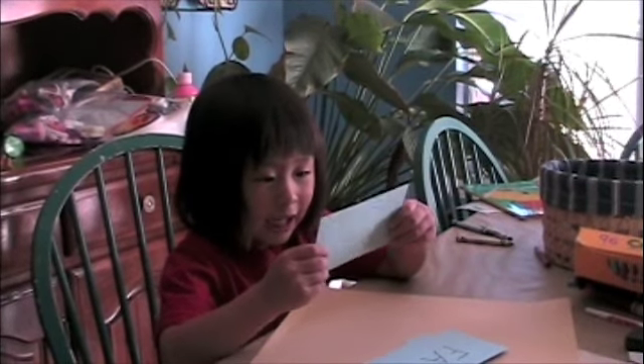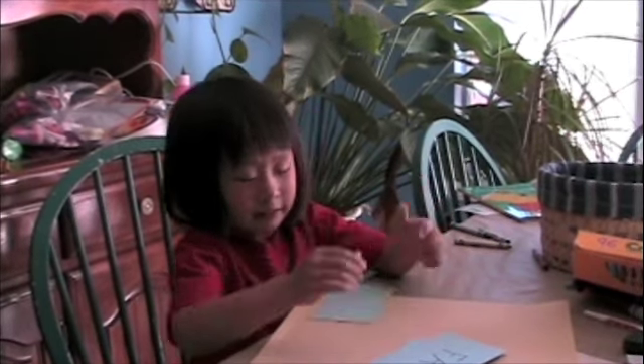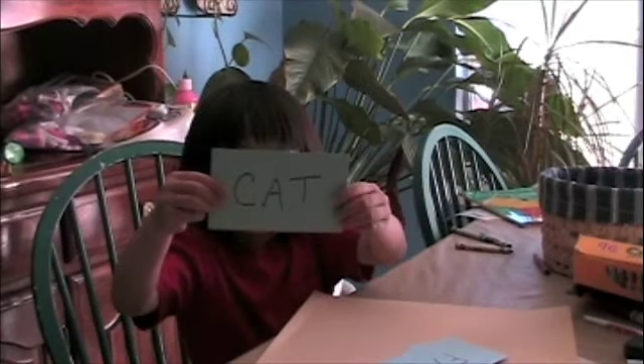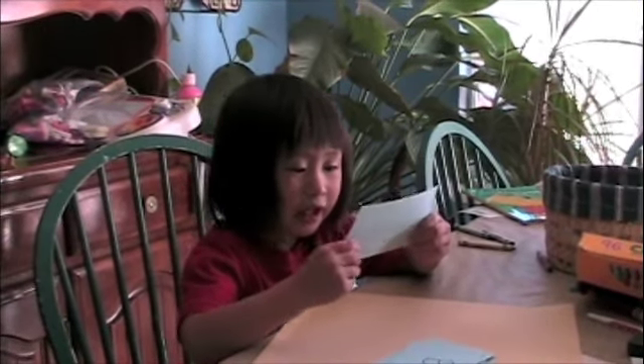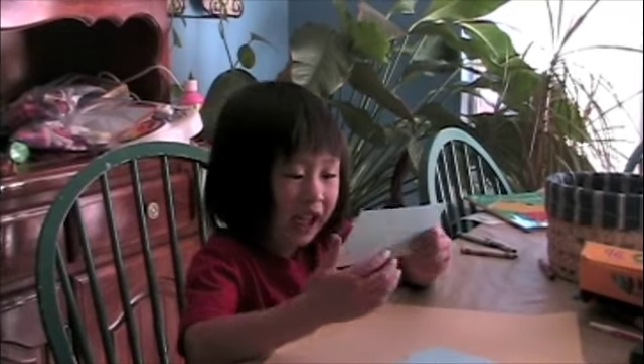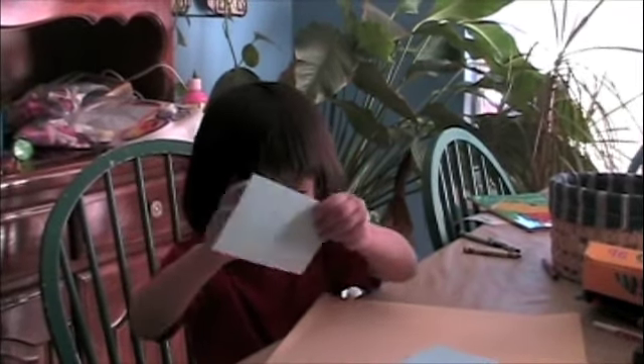C, c, a, a, t — cat. Good, cat. And f — a, a, t — fat. Fat. Good job.